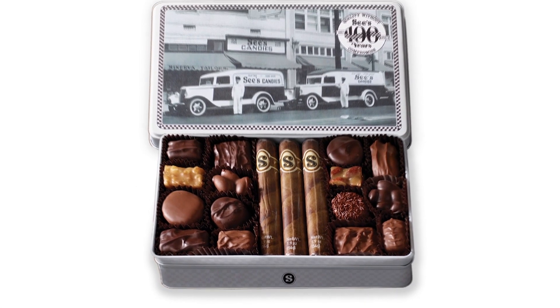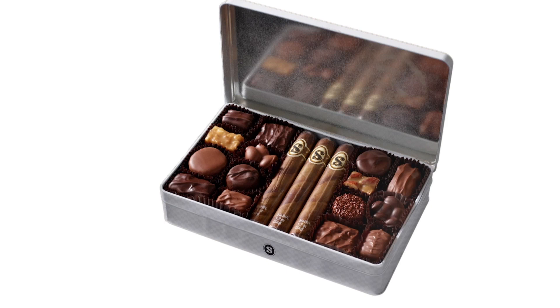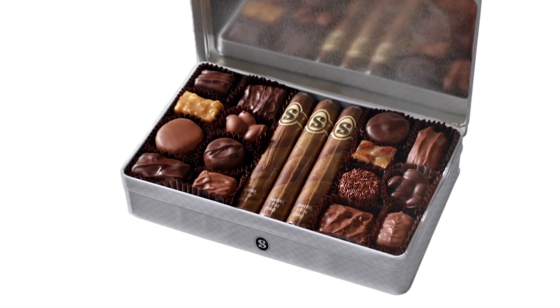This collectible Centennial Retro Keepsake Tin is my new favorite. Inside are milk chocolate cigars, dark California brittle, and more.